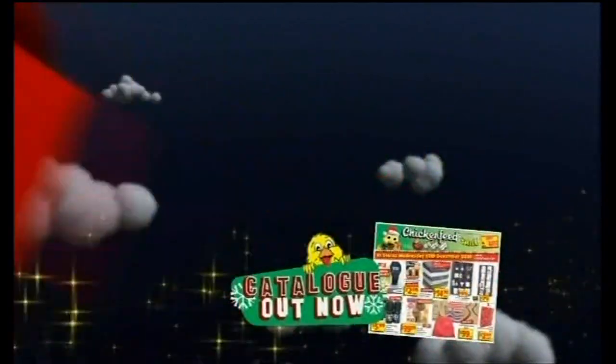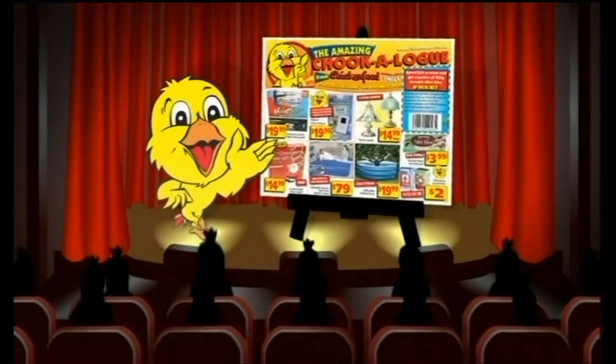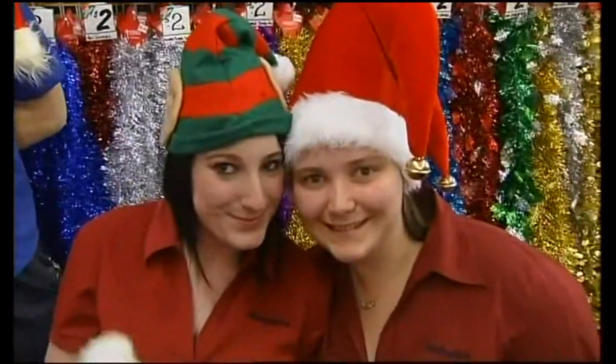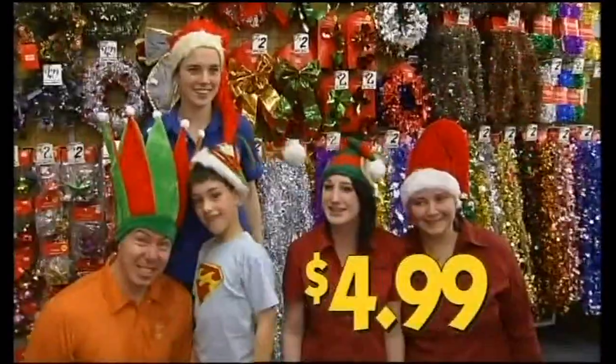Last Minute Christmas Catalogue in all Chicken Feet stores now! It's the Amazing Chickalove from Chicken Feet! Ten metre rope lights — they connect end to end to create one continuous rope light, $14.99 each. Novelty Christmas hats, loads of wacky designs, $4.99.